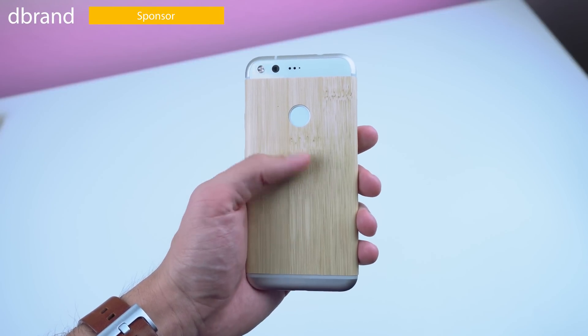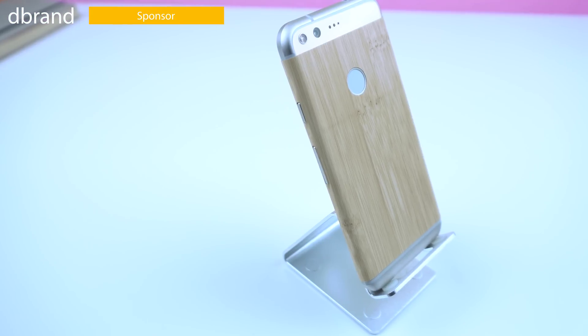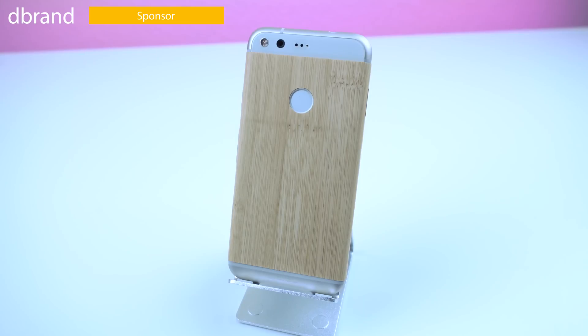Before I show you my setup, I customized the outside of the device with a dbrand skin. I'm a big fan of the new design, having one sheet enwrapped the entire device, buttons included, making for an easier installment and cleaner touch. I'll drop a link down below so you can check them out.